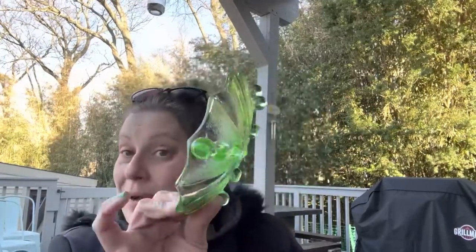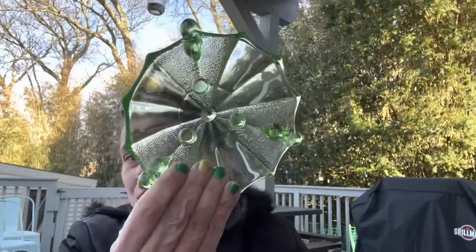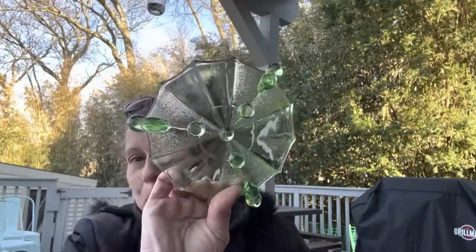I also got this uranium glass for $3.00 — it glows! That goes into my personal collection. I absolutely love it.